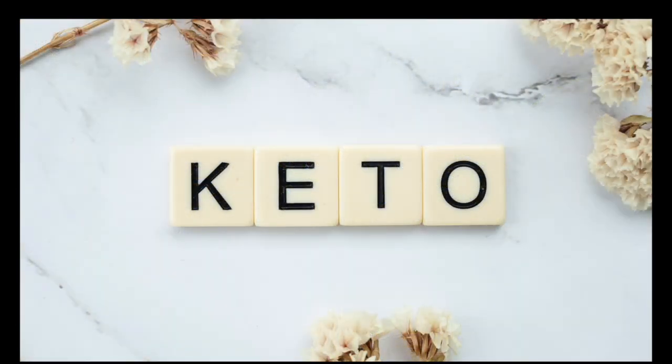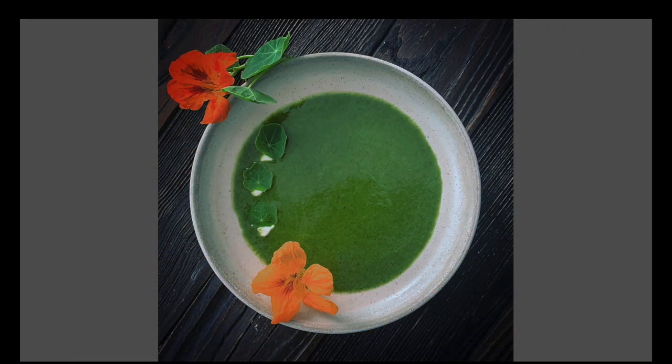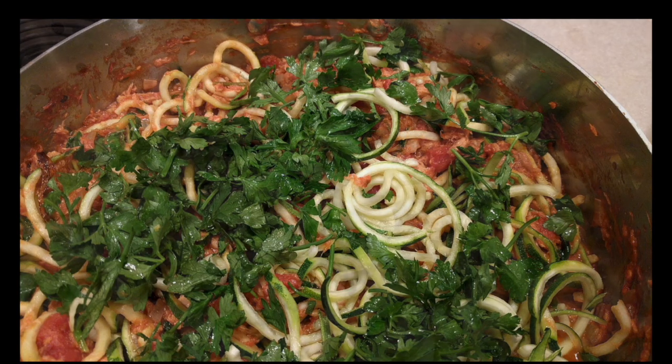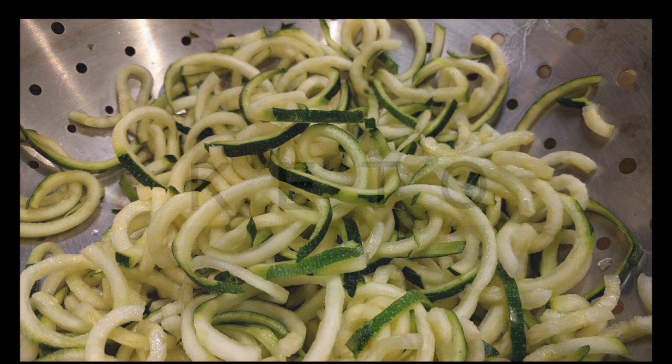Sweeteners: while sugar is strictly forbidden on the ketogenic diet, it is possible to satisfy your sweet tooth while remaining in ketosis with non-glycemic alternatives. Examples of keto-friendly sweeteners: erythritol, monk fruit sweetener, stevia, xylitol, allulose, and Splenda.